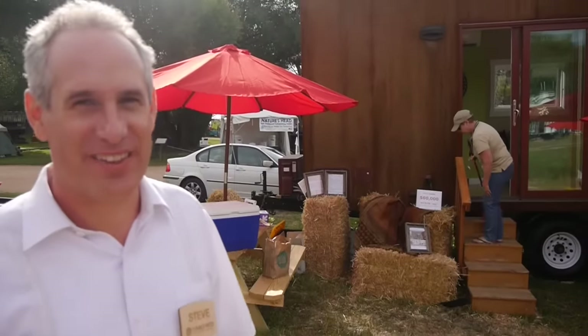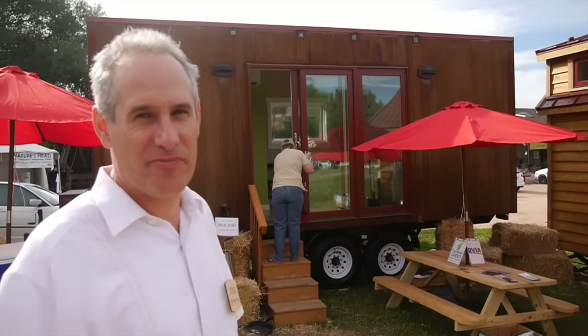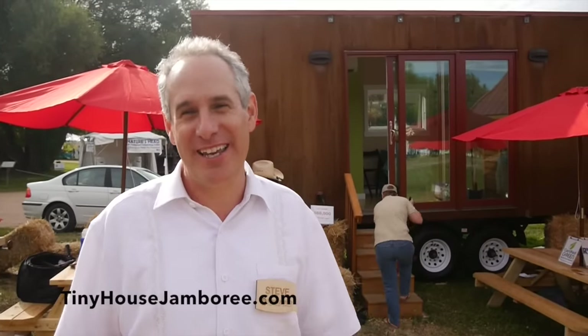Tumbleweed Tiny House Company — if you're into tiny houses in any way, shape, or form, you've heard of them. Steve's name is pretty much out there very prevalently. He is here with the Tumbleweed Micah 20, and we're going to get a quick tour. Just at the Jamboree here, this is the second day. Day one was a lot of fun — I have never seen so many smiling faces with tiny house enthusiasts in my life. It's been a real blast.